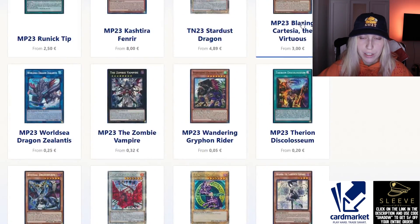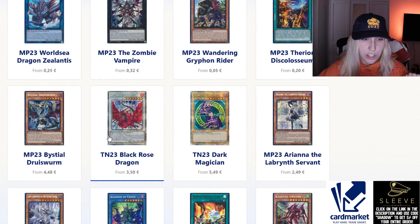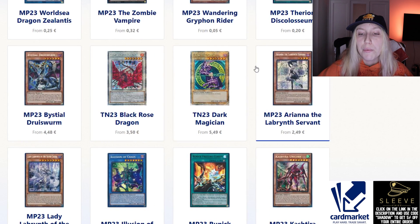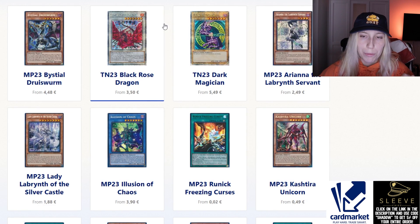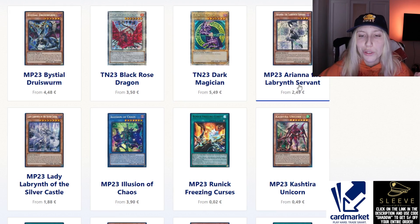Cartesia is great for Branded because this was the money card of the strategy. We also have D/D/D Dragonmancer Drew Swarm at around four euros. Labyrinth is another archetype that significantly dropped in price, and I'll get to a specific card from that archetype that I talked about in one of my older videos.